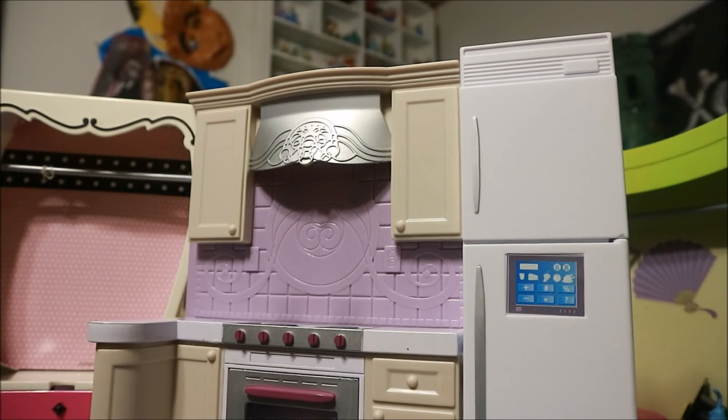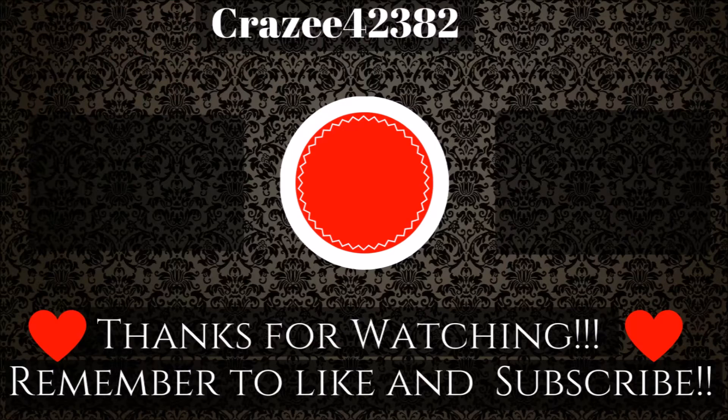Thanks for watching! If you know where any of this furniture is from, let me know in the comments below. Remember to like and subscribe — bye YouTube! I'll see you next time, bye!